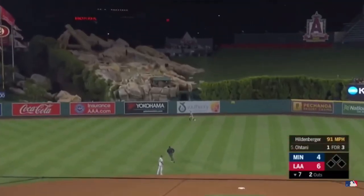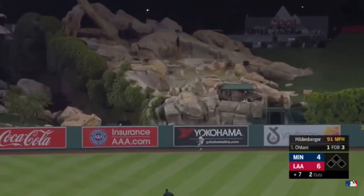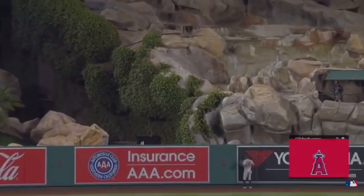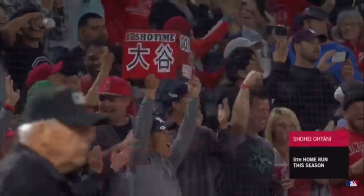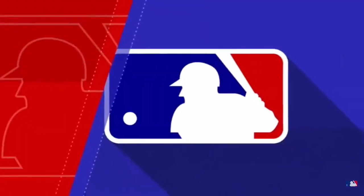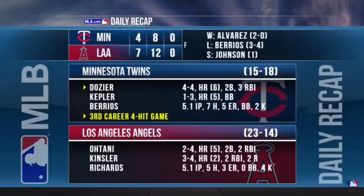Ohtani lifts one high, and he hits it deep out there in center field — out of here! Ohtani goes deep, his fifth home run of the season. Angels add on, it's now 7-4. The Angels slump past the Twins, 7-4 your final, snapping Minnesota's five-game winning streak. Andrelton Simmons and Ian Kinsler with three hits each for the Halos.